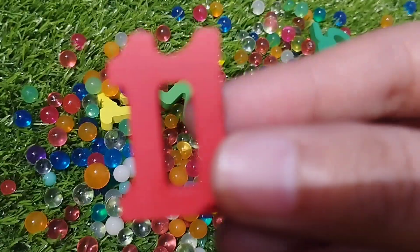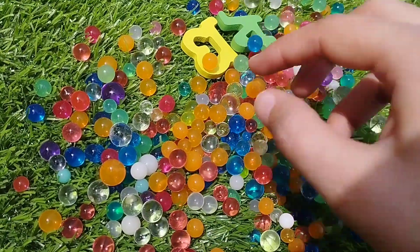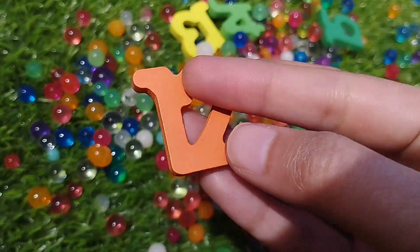Number 11. This is number 11. Number 12. This is number 12.